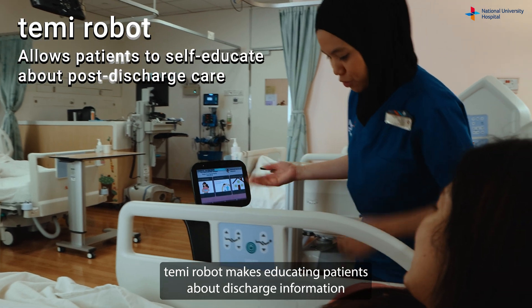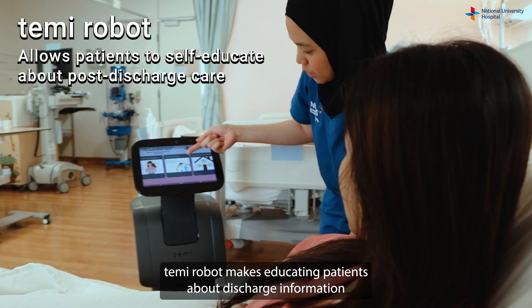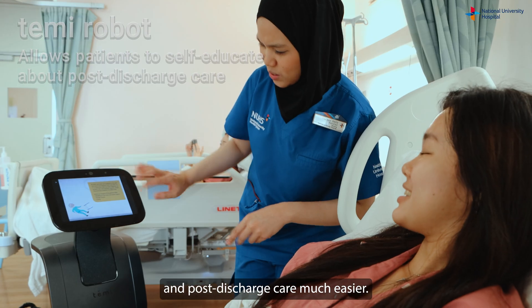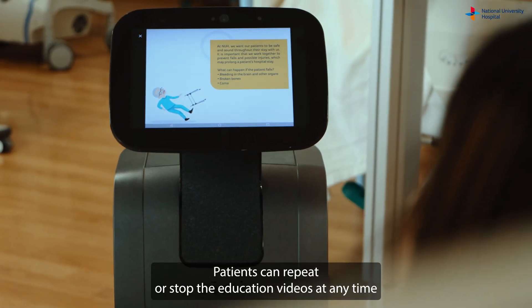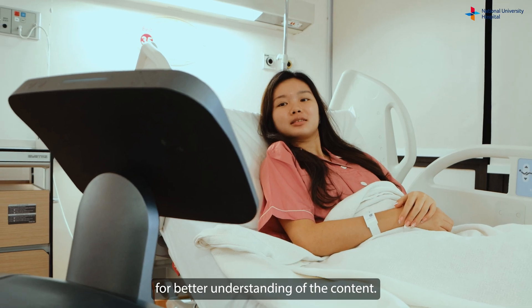TamiRobot makes educating patients about discharge information and post-discharge care much easier. Patients can repeat or stop the education videos at any time for better understanding of the content.